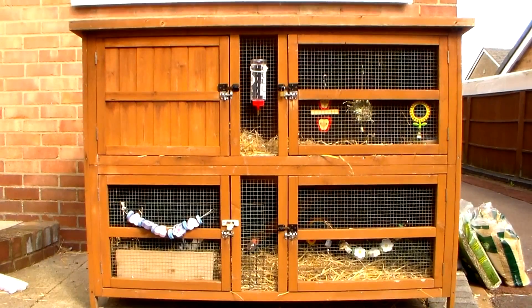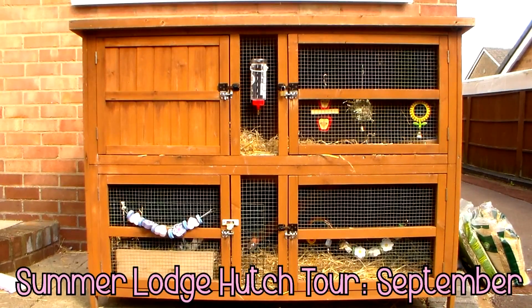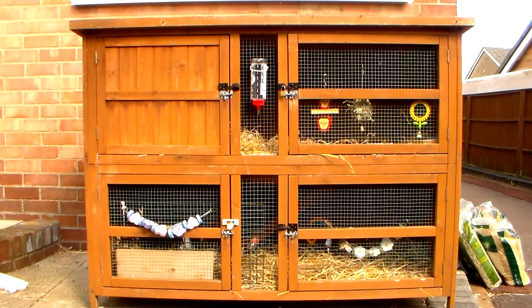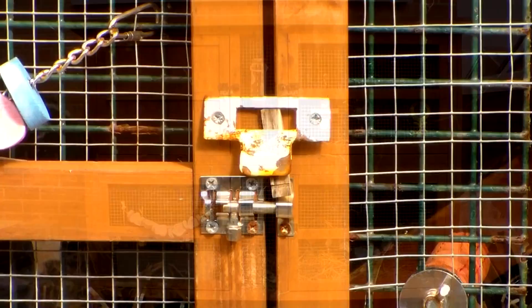Hi everybody, welcome back. Today I have September's summer lodge hutch tour for you. I have a few things to explain first. A few months ago, Rosie got out of her hutch. We don't know how, because the doors were closed, the mesh wasn't broken, there were no holes or gaps in the hutch. We think that somebody came around our back garden and let her out.